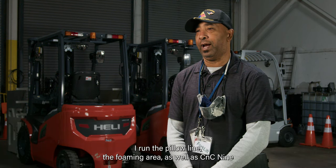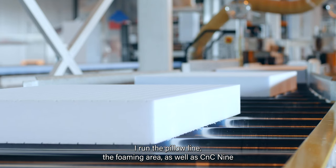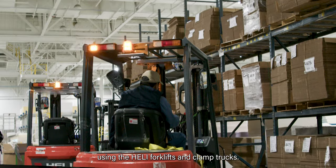My name is Zell Madison. I'm a supervisor at M. Lilly. I run the pillow line, the Bowman area, as well as CNC 9, and we work hand in hand with Southland using the Healy forklifts and clamp trucks.